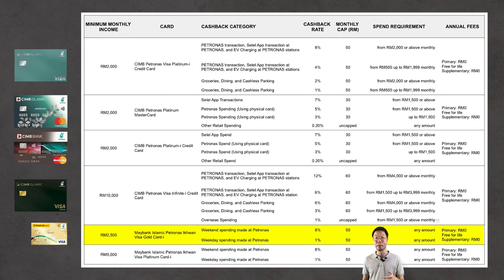When you get this card and spend on weekdays or weekends, you get 1% cashback on weekdays and 8% cashback on weekends. So if you charge your EV at a Petronas station on weekdays you get 1%, and on weekends you get 8%. Both categories are capped at RM50 per month, and there is no minimum spending requirement — any amount qualifies.